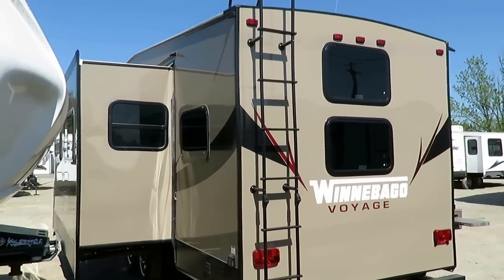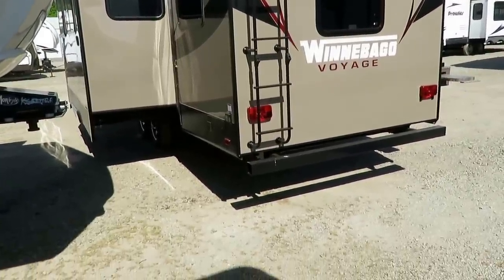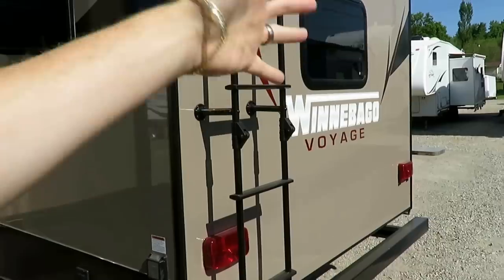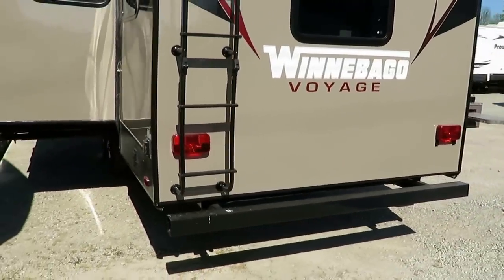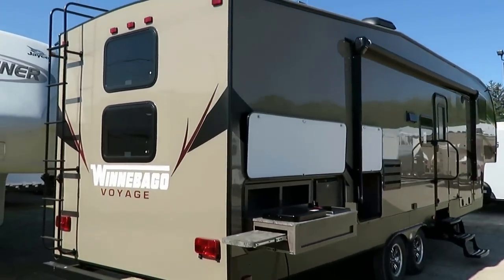A thing you could easily miss — it has a roof ladder, and this does have a full walk-on roof with aluminum roof trusses and three-eighths roof decking. What's neat is this is a hinged ladder. It can flip up out of the way and clear the space for a bike rack on the back, because it's a bunkhouse — you've got to have room to take the kids' bikes on a bunkhouse journey. Not every trailer brand will do that.